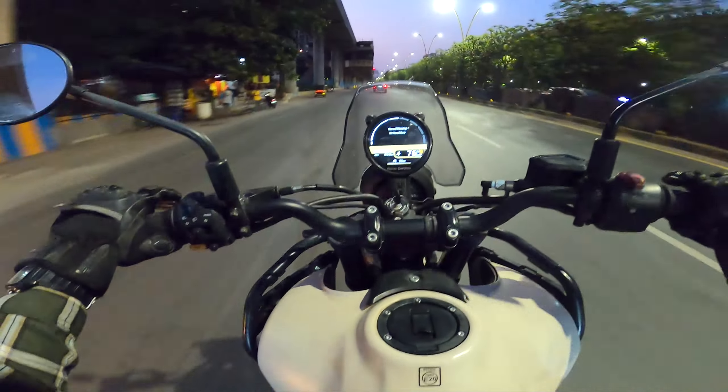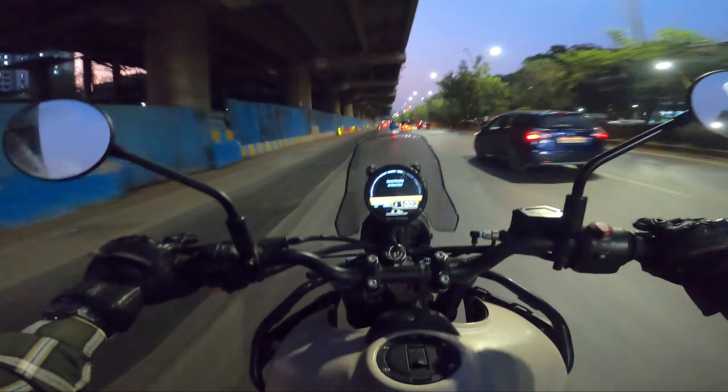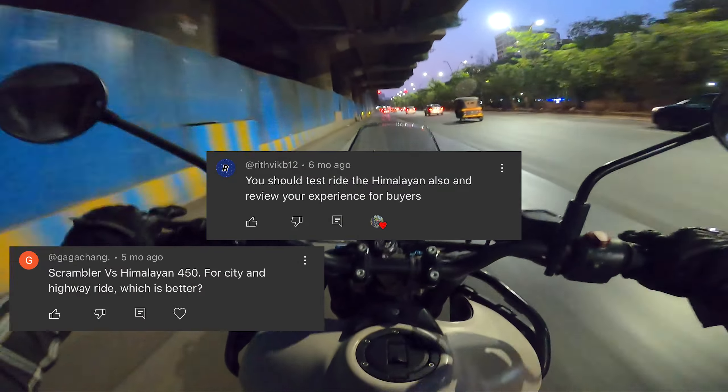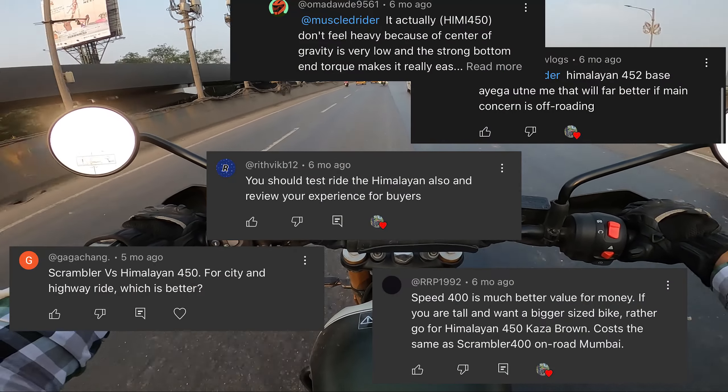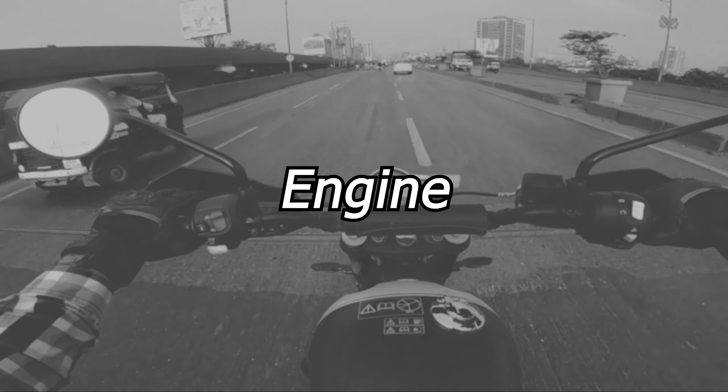Finally, after test riding the Royal Enfield Himalayan 450, I made a video answering all your replies requesting a comparison of the Triumph Scrambler 400X and the Royal Enfield Himalayan 450. Please note that the test rides were only made in the city. Without further ado, let's start the comparison.